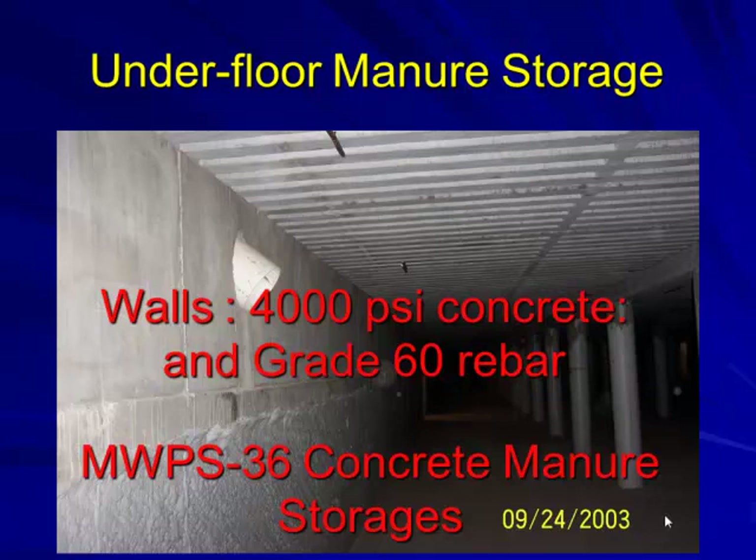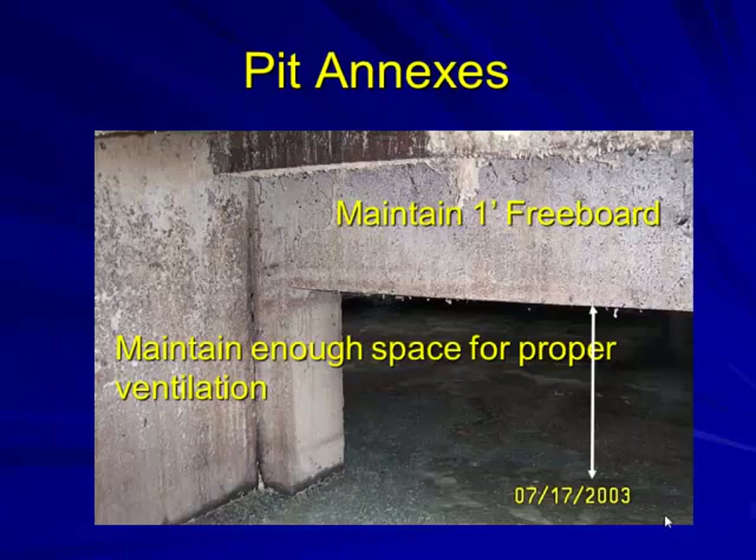When designing underfloor manure storage walls, the recommendation is 4,000 PSI concrete and Grade 60 rebar, with specifications for both vertical and horizontal reinforcement. Pits are normally set up on a 10-foot grid for beams and columns. One key reference for concrete manure storages is Midwest Plan Service MWPS-36, 'Concrete Manure Storages' — it's one of the few publications covering this topic and is recommended in our state's permitting process.